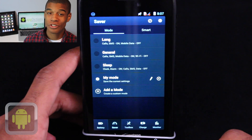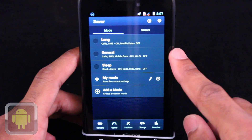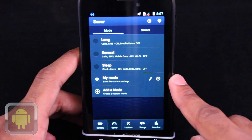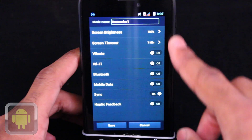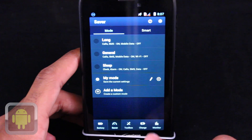Everything is made extremely easy for users in this app, and the savers menu is a great example. Thanks to preset saver modes, users can turn these on based upon how they use their device to save their batteries more, or even customize their own to use. Set screen brightness, turn wifi off — whatever you'd like, you can do it.